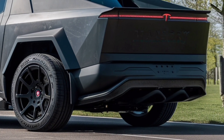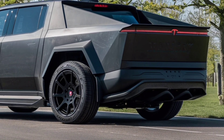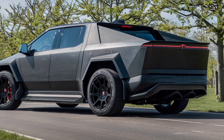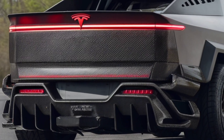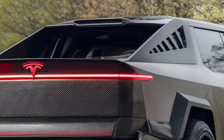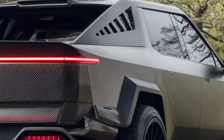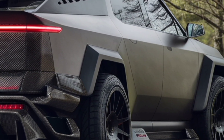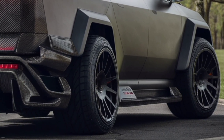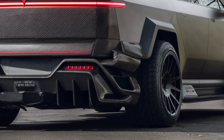Inside, the Cybertruck feels just as futuristic. Step into the cabin and you're greeted by a minimalist interior with Tesla's signature massive center touchscreen taking command, but this year's model takes comfort and tech up a notch. The 2026 Cybertruck includes upgraded seating materials, improved sound insulation, and new smart storage compartments that make every inch of space functional. Tesla even added a heads-up display option and more advanced driver profiles, so the truck practically adjusts to you the moment you sit down.